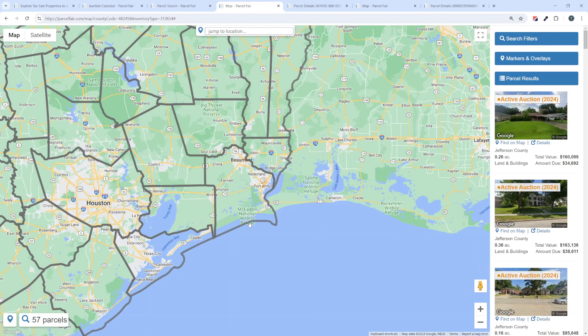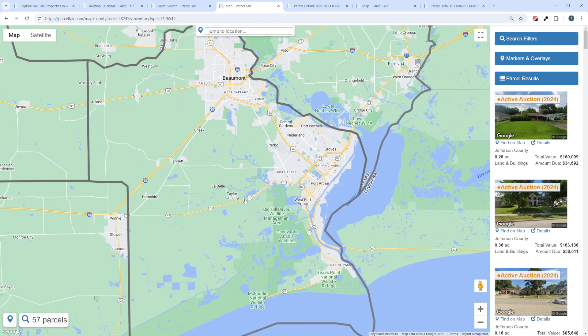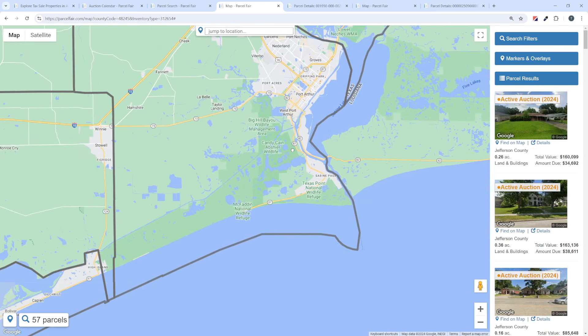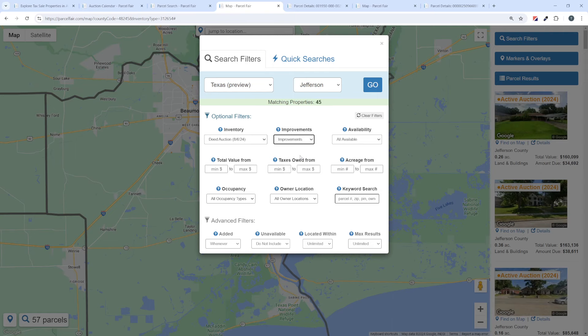Let's switch over to the map — this is what we call helicopter mode, where you're hovering over the map. Jefferson County is this area, with Beaumont as the biggest city, right on the edge of Louisiana with coast, river, and lake frontage. If I want to filter these properties down, I can select improved properties only to see only what has structures on it. I could also set a minimum value of $50,000 if I want properties worth more than that.